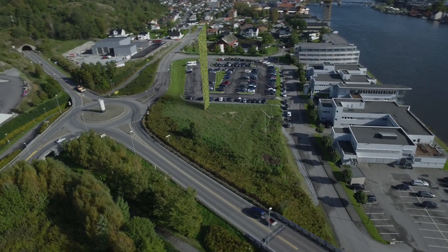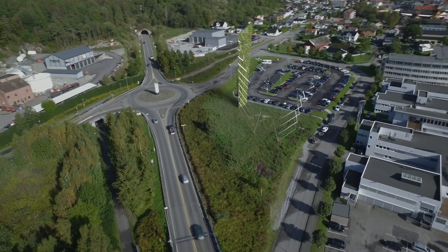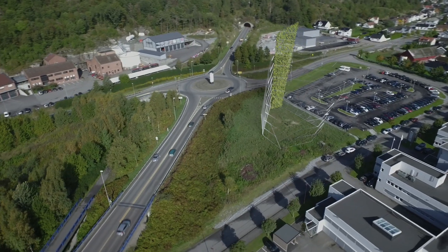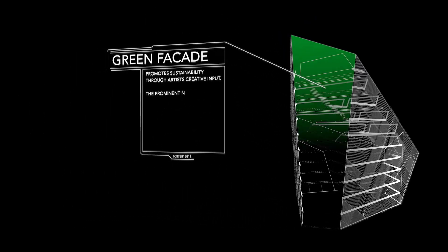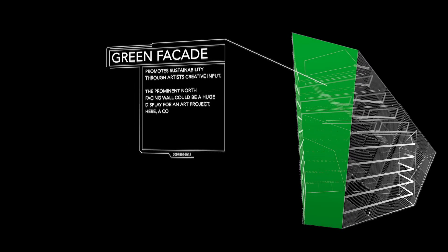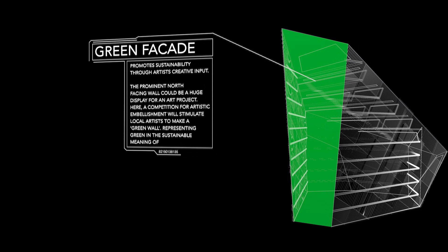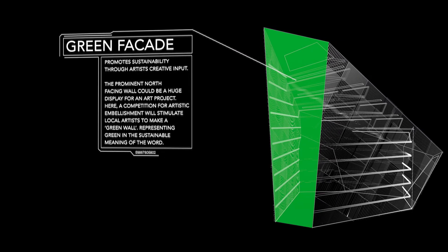Materiality, attention to solar energy and energy conservation, modern building methods, and present user needs — all this is part of creating a building that will be robust and attractive. The north facing wall we suggest can be a commission wall designed by local artists. The building will be experienced differently from all directions, and the building is high on the part of the plot closest to the hill behind.